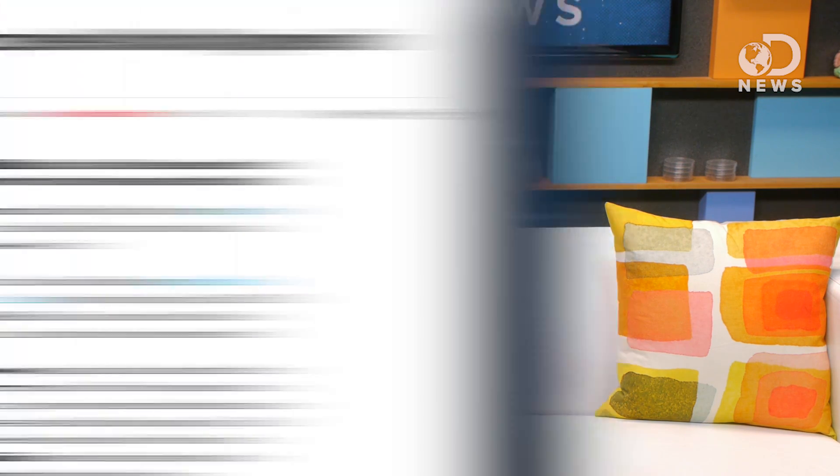Then a few days later, the feds were like, oh wait, just kidding, that was a mistake. Palcohol's parent company said that the mistake was related to how much powder comes in the bag, and that they're going to resubmit them for approval. It's worth noting that other countries like Japan, the Netherlands, and Germany already have similar products on the market.